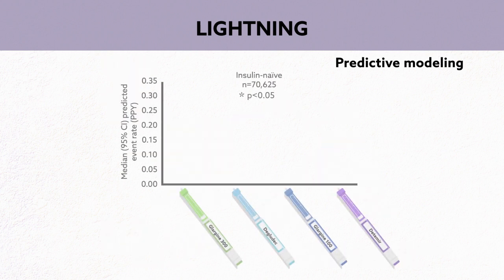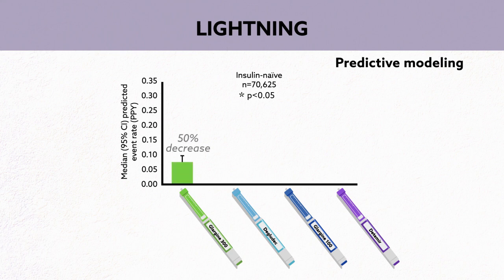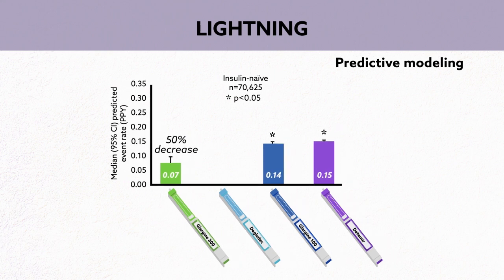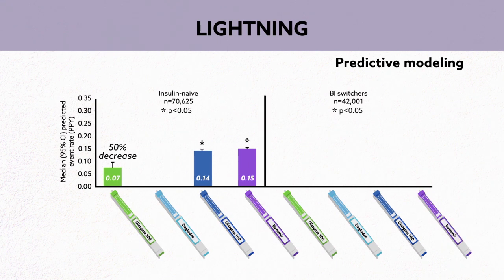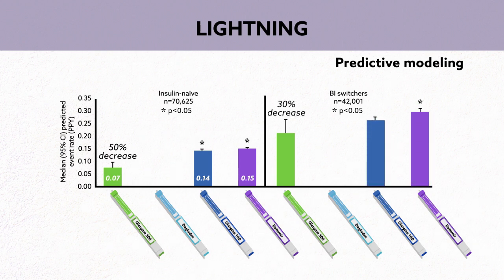Predictive modeling results suggest that, among first-time insulin users, glargine 300 would lead to 50% lower rates of severe hypoglycemia compared with the first-generation basal insulin analogs — one event every 14 years versus one every 7 years. Meanwhile, compared with those switching to insulin detemir from another basal insulin analog, patients switching to glargine 300 could expect 30% lower rates of severe hypoglycemia, one event every 5 years instead of one every 3 years.